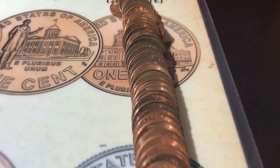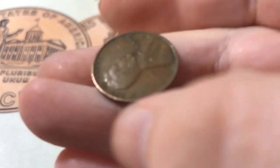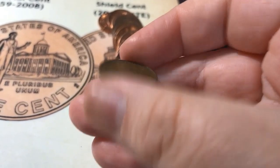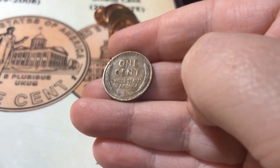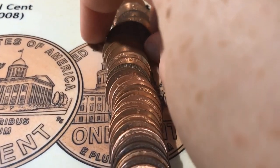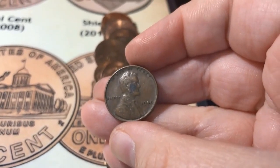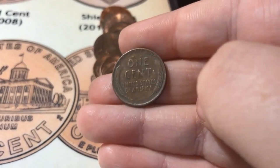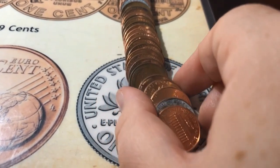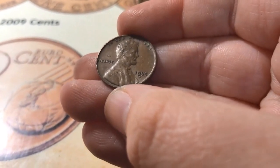Roll number 44, and it looks like I've got my eleventh wheat for the box, and it is a 1936. Roll number 45, and it looks like I've got my twelfth wheat, and it's a 1952. Roll number 49, and it looks like I have my thirteenth wheat for the box, and it's a 1955-D.